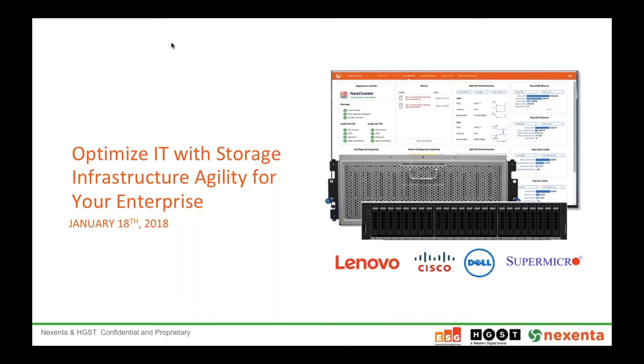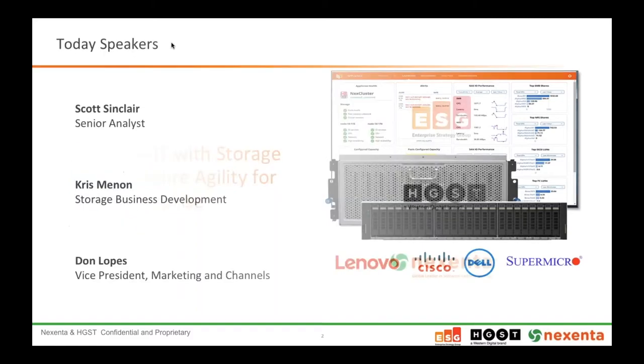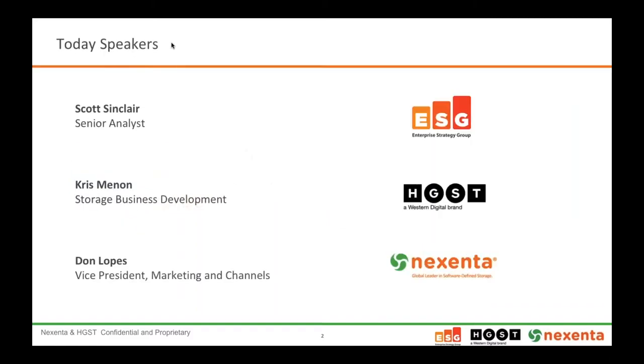Welcome, thank you everybody for joining today's webinar titled 'Optimize IT with Storage Infrastructure Agility for Your Enterprise.' My name is Dawn Lopes with Nixenta. I want to welcome you all for taking the time — we've got a great session here today and some wonderful speakers with a wealth of experience and knowledge in storage to help us through the next 60 minutes.